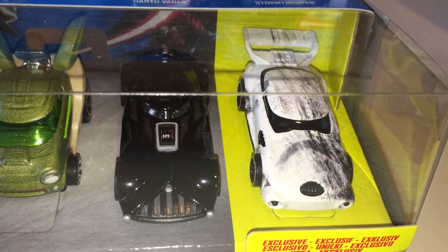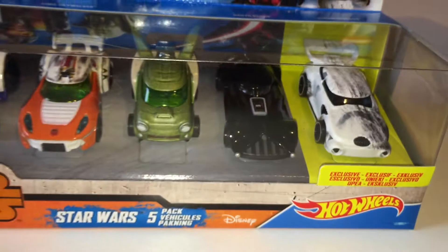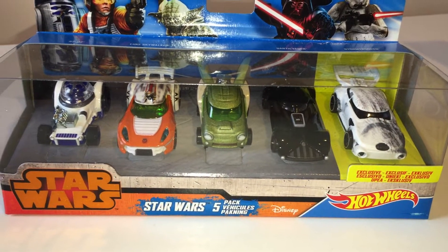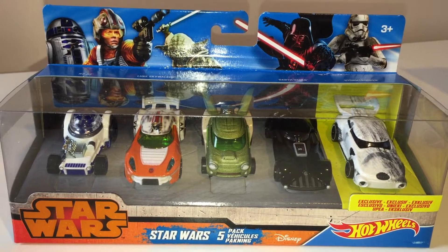I'm not sure why they didn't put Chewie in here, but I think out of the five cars they've released individually, I think Chewbacca is my favourite car. This was from Asda Living here in the UK and it was £22.24 I think.